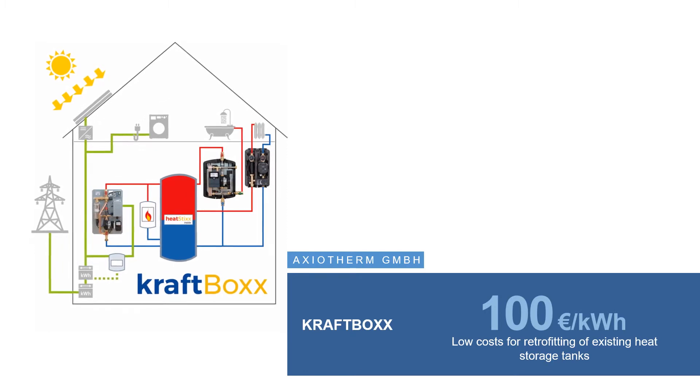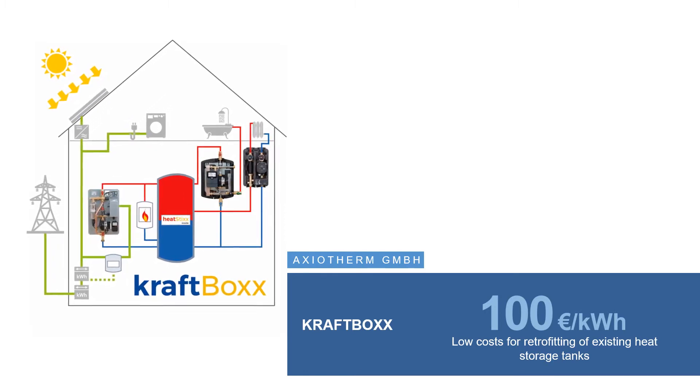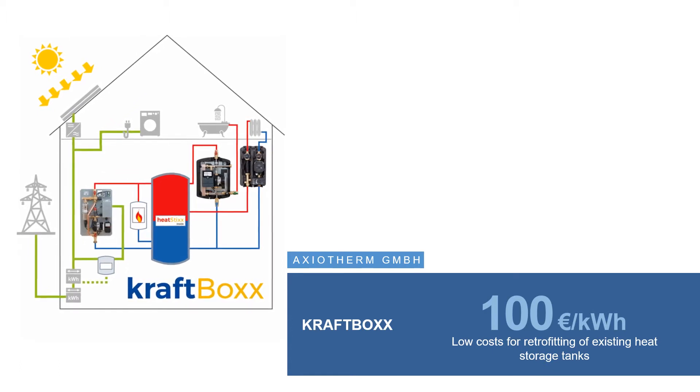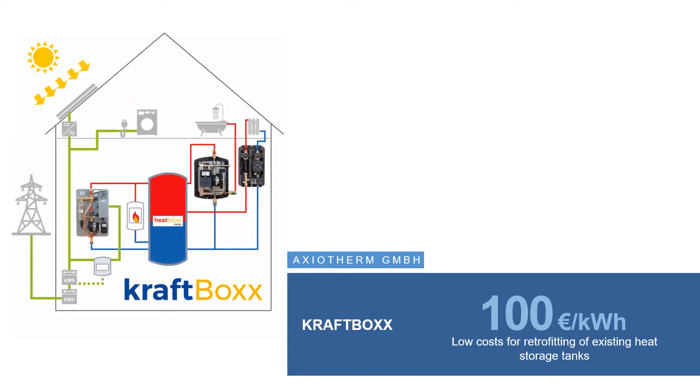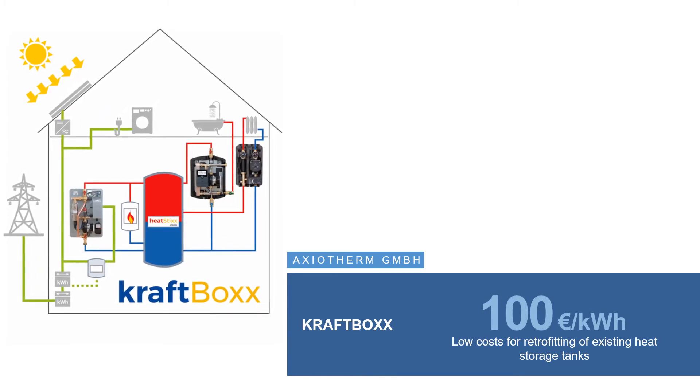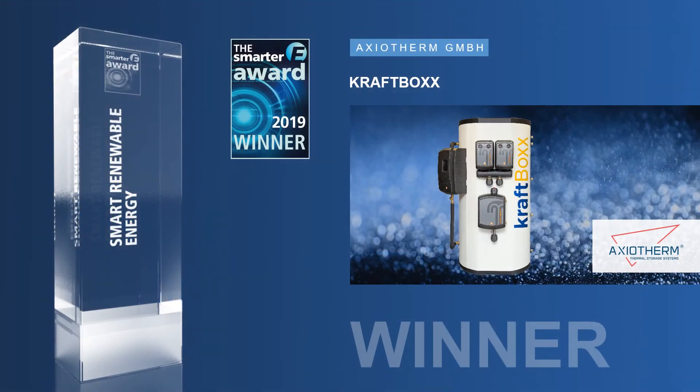The modular and scalable system — comprising latent heat storage, an electrothermal station, a fresh water station, and an intelligent controller — enables the thermal use of the PV surplus and increases self-consumption of PV solar power.